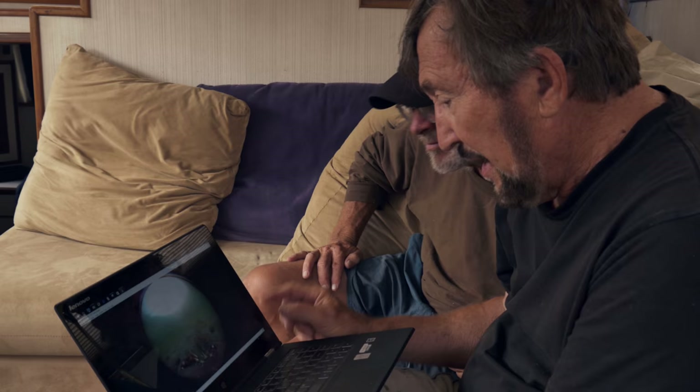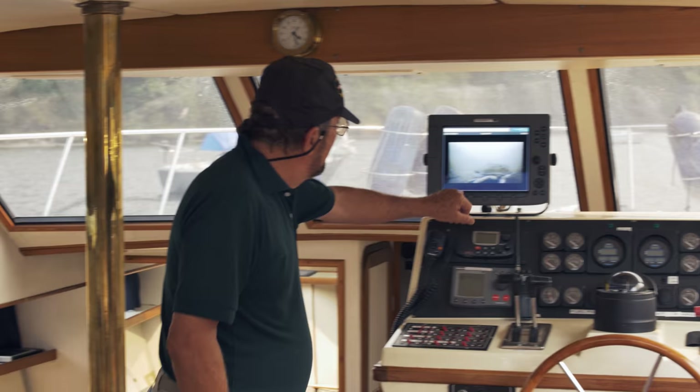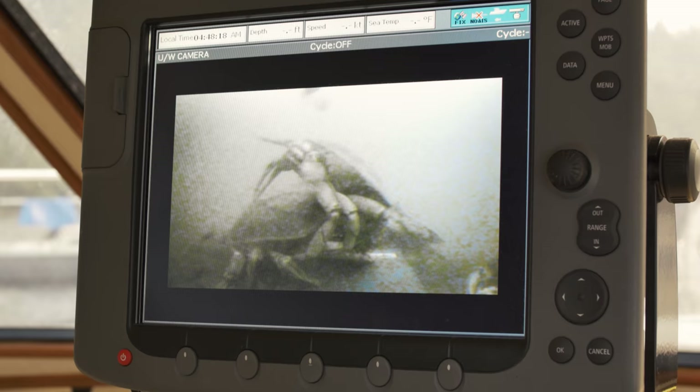By using these cameras on traps we get a better idea of population densities, and we get an idea of movements of crabs during certain seasons and certain periods. Having this information will greatly enhance the ability to adequately control and protect the entire population.